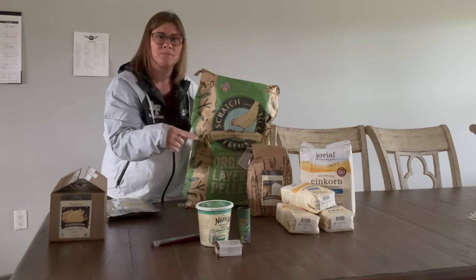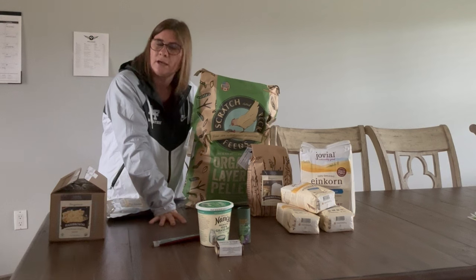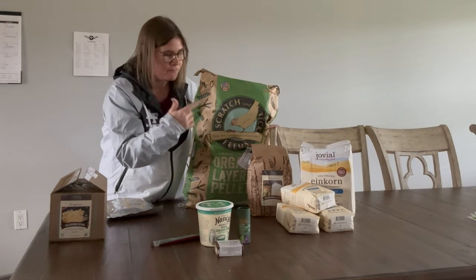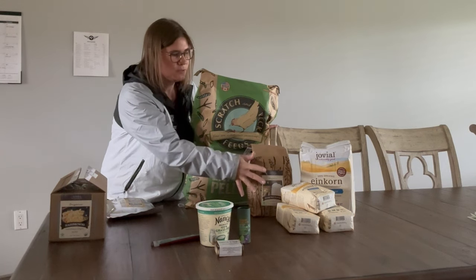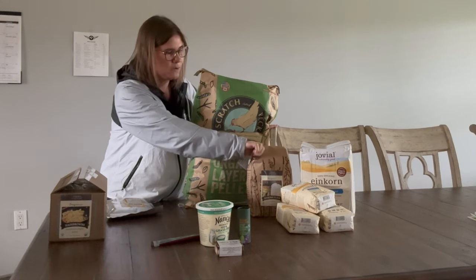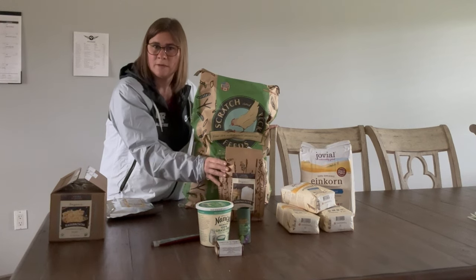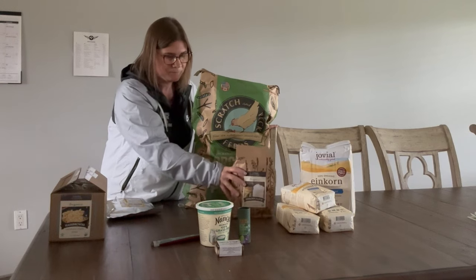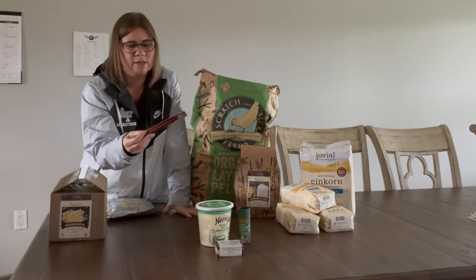I got a bunch of einkorn flour from Azure. There's a big bag plus three smaller bags of Jovial all-purpose einkorn flour, and one bag of the Azure brand unbolted einkorn flour, which is like a whole wheat version. I did a video on my three favorite einkorn recipes and where I get my flour — I can link that in an iCard.